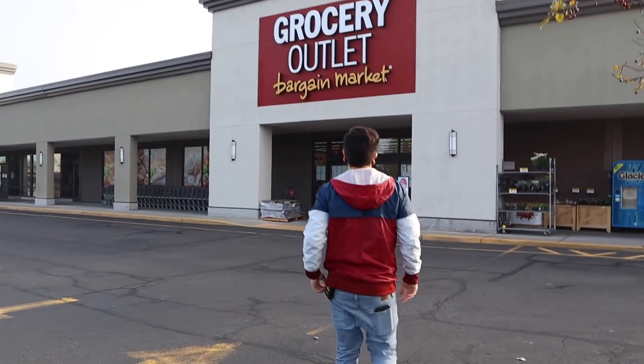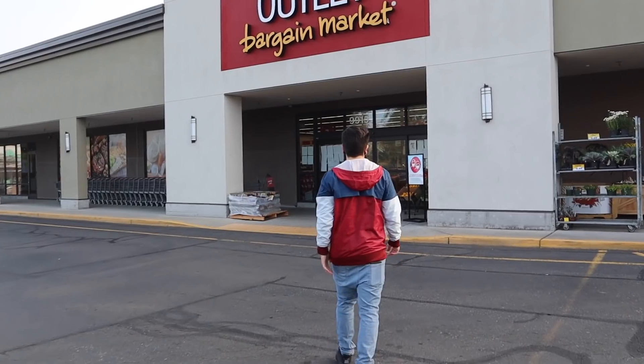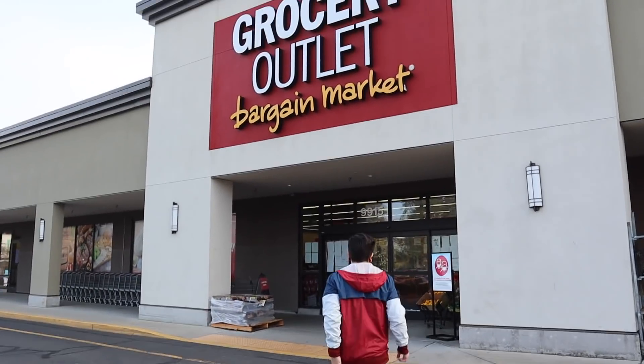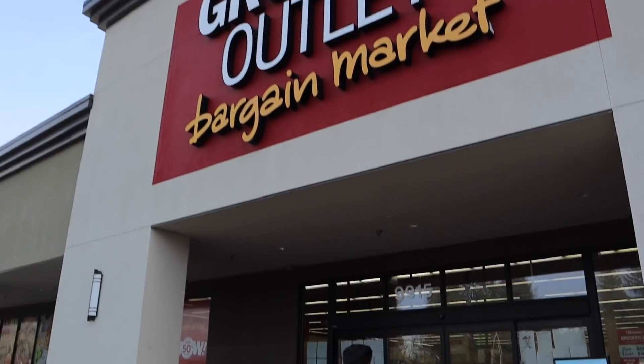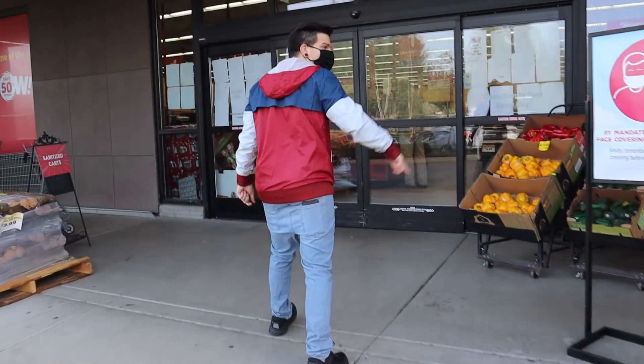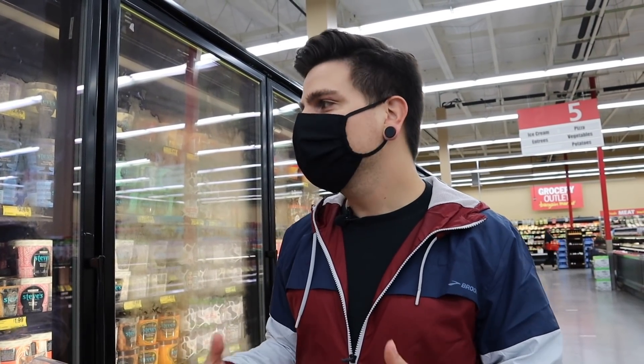If you are not familiar with Grocery Outlet, it's essentially a bargain market where you can find a bunch of awesome products at really cheap prices. Some things are soon to expire, so keep an eye out for that. We've had a lot of success finding some really cool things, so we hope you do too. We're going to be starting in the frozen section today, but I did want to mention that the inventory at Grocery Outlet is constantly changing, so it may look different at your local Grocery Outlet or anytime you go. But here is what we found.